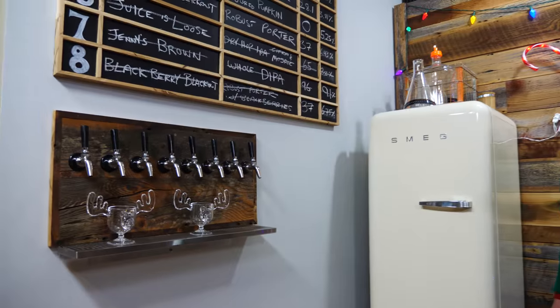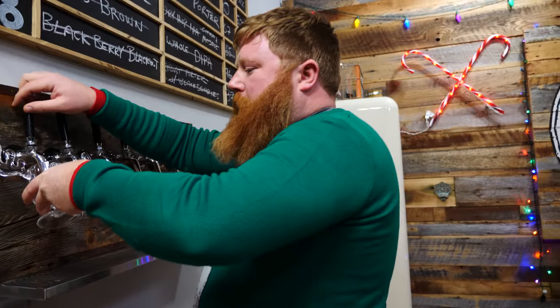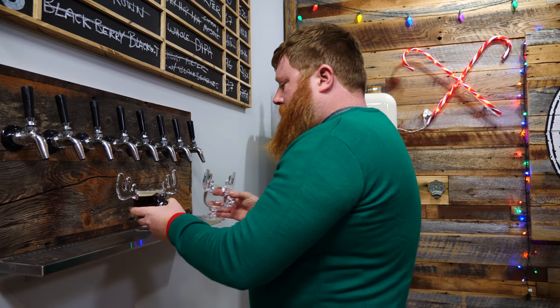This is the Kettled Sour Christmas Ale. We looked at the Great Lakes recipe — they don't give any percentages, so we just put what we wanted in. We winged it. And like a typical kettled sour, you usually get a great head.